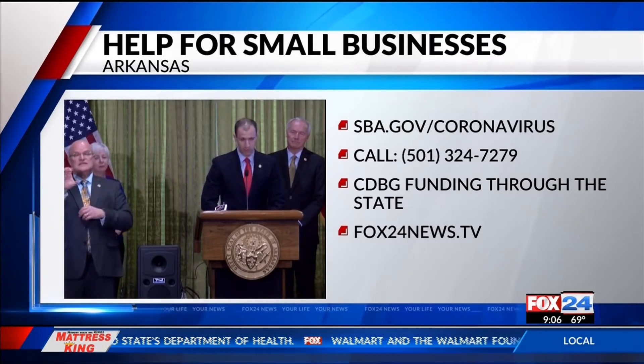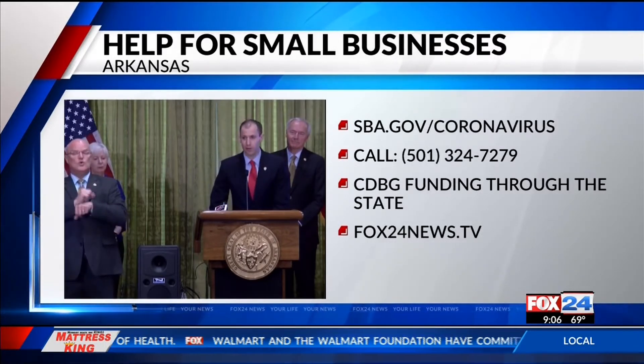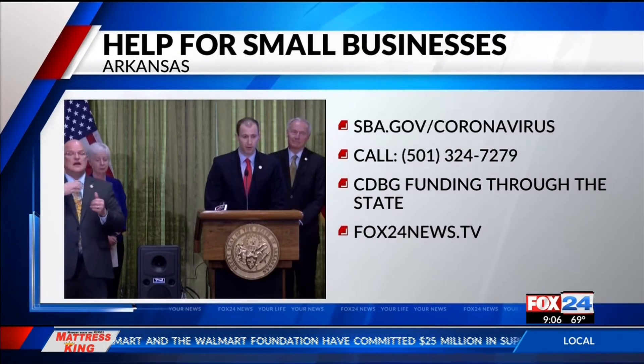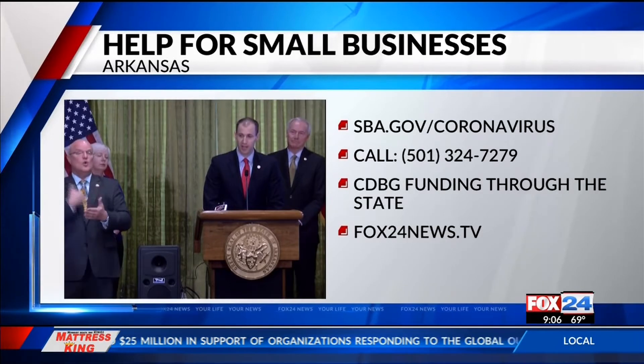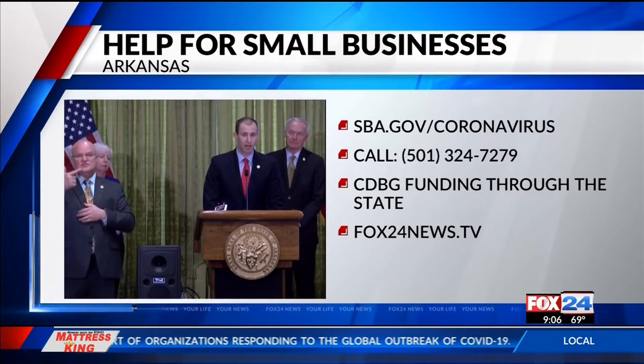The state will set aside $12 million for COVID-19 relief. The governor is still waiting on the U.S. Department of Housing and Urban Development for further guidance to use the money for general assistance and economic development.